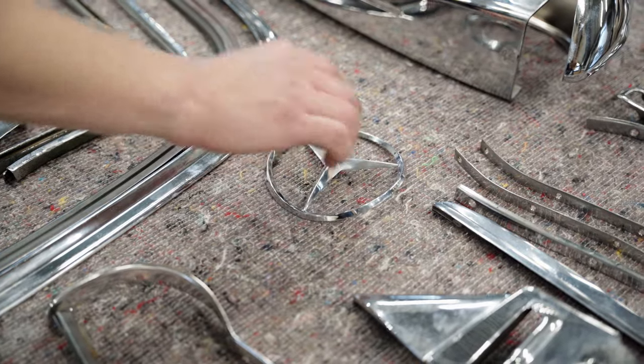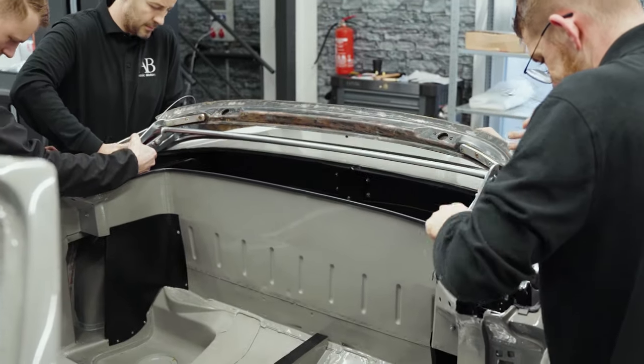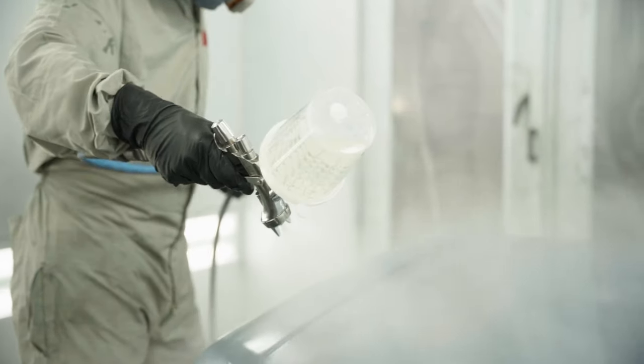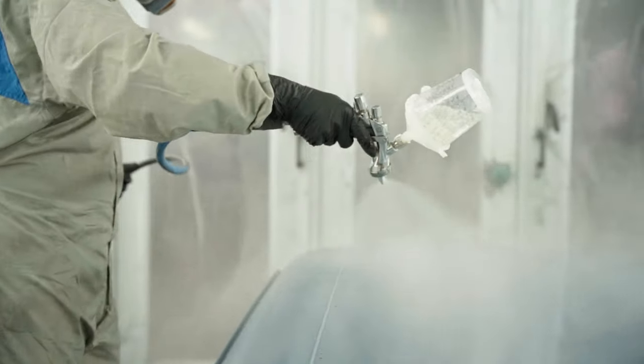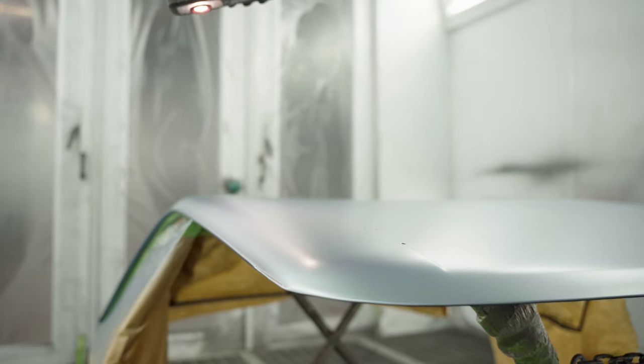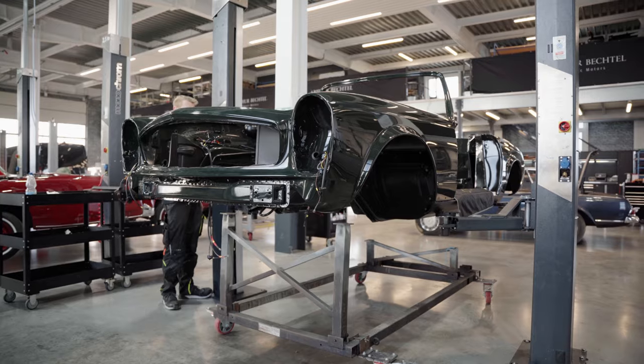The reconditioned chrome parts and the soft top frame have to be adapted to the body before the paint job will be performed. We only use original Mercedes-Benz paints with the newest paint protection technology to ensure a long life for the magnificent shine.